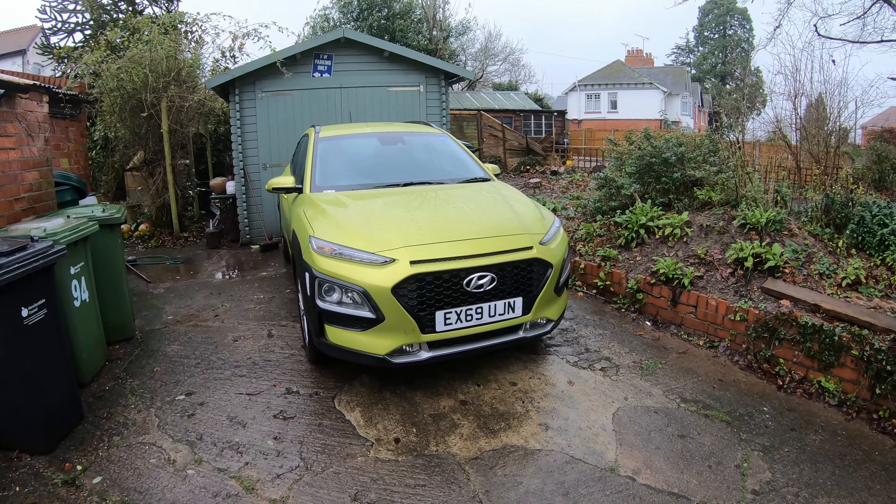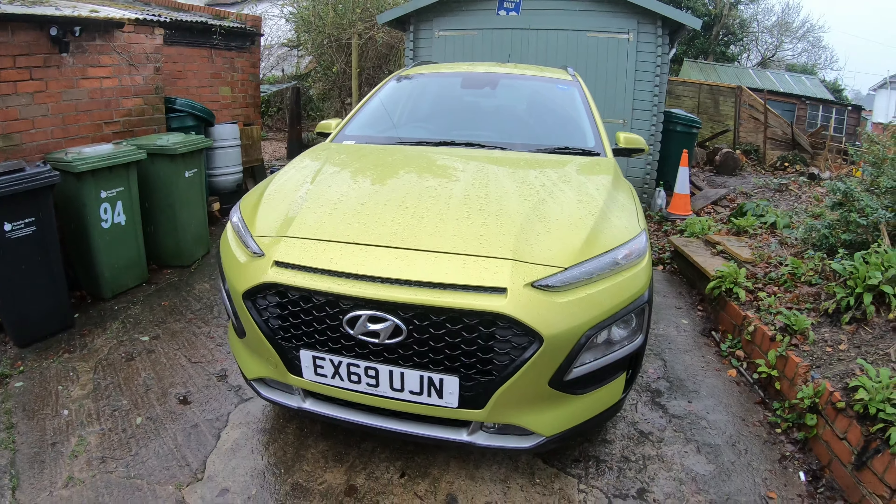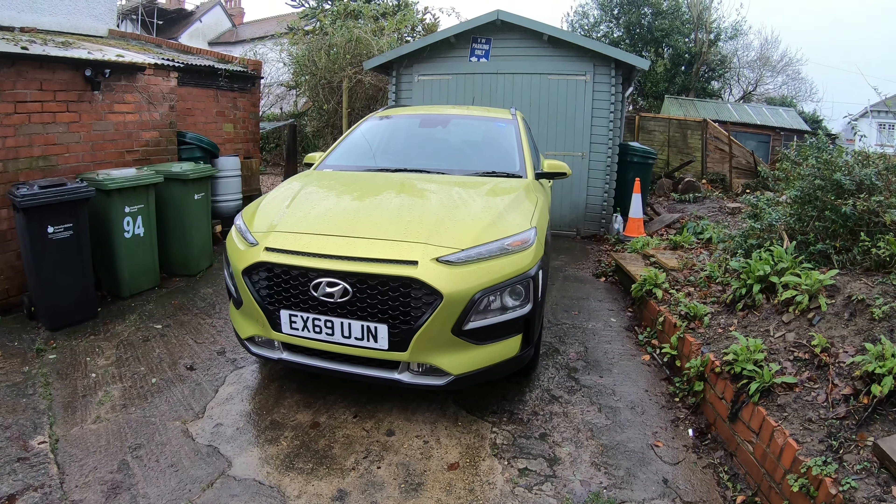Hi guys, welcome back to the BMW Guy YouTube channel. Today we've got another video on the Kona — this is day four with the car, so I think by now I'm sort of aware of what I do and don't like. So what we're going to be doing is five things I hate about this 2019 Hyundai Kona.